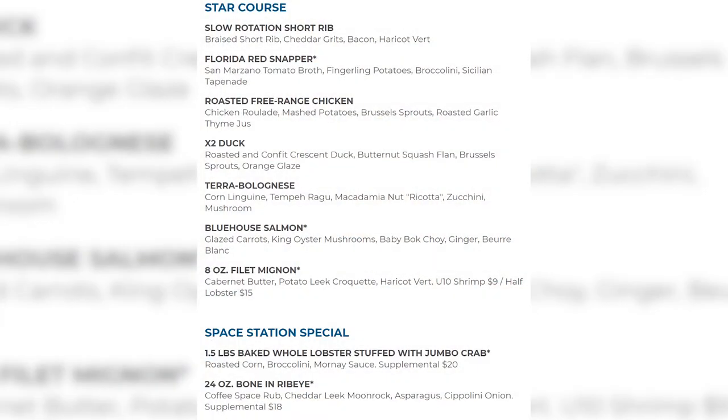For two courses at $55, that's a steep price. Dinner is a three-course prix-fixe for $79 — appetizers are the same as lunch, but dinner star courses add a slow-rotation short rib, Florida red snapper, X2 duck (roasted and confit crescent duck with butternut squash flan, Brussels sprouts, and orange glaze), and an 8-ounce filet mignon with cabernet butter and potato leaf croquette. You can also add shrimp or half lobster for additional cost.